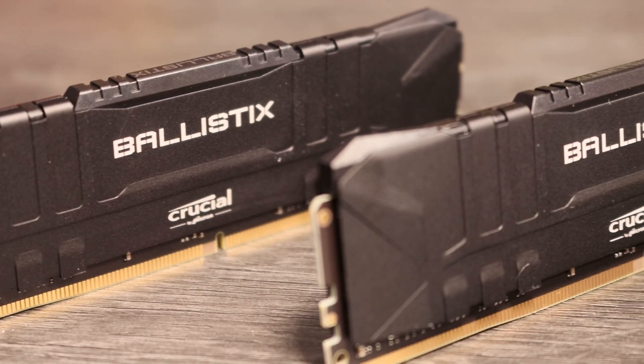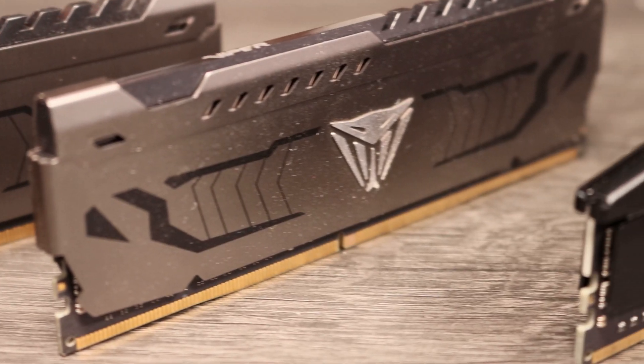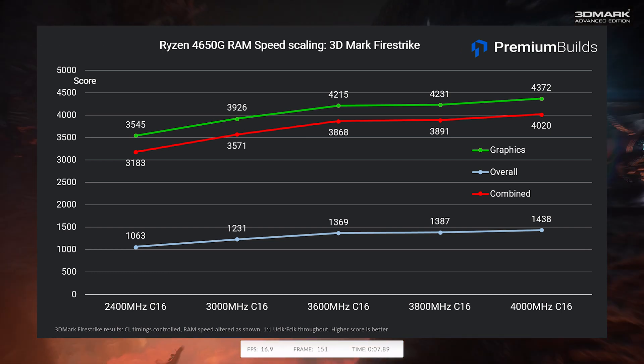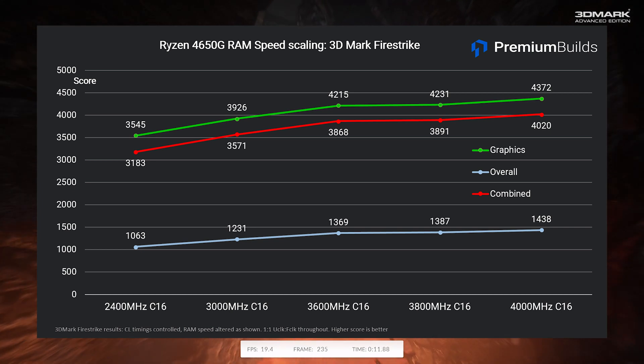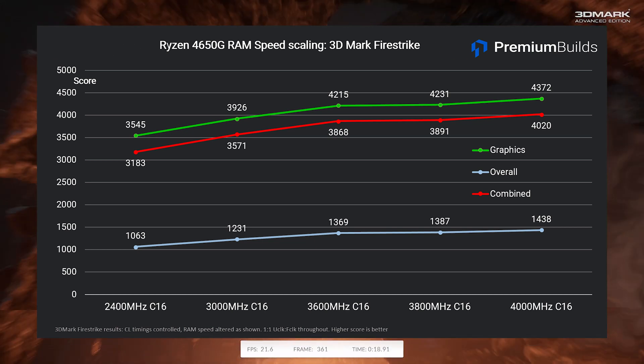RAM speed is really important on a system using an iGPU. On a normal graphics card you have dedicated VRAM running at very high speed across a wide bus, giving lower memory latency and wider bandwidth. On an iGPU system you're using much slower DDR4 RAM across a normal system bus with much higher latency. Using 3DMark Firestrike, you can see clear RAM scaling — moving from 2400MHz to 4000MHz whilst keeping timings at CL16-16-36 and Infinity Fabric at a 1-to-1 ratio sees dramatic performance uplifts.